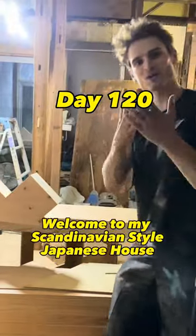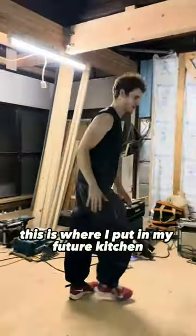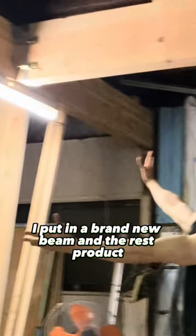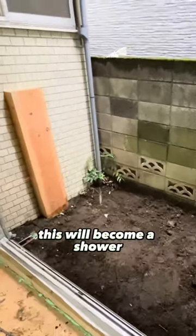...to this. This is where I put in my future kitchen — look closely up in the ceiling, I put in a brand new beam. And the rest of the space I want to use for my garden. This area will become a shower.